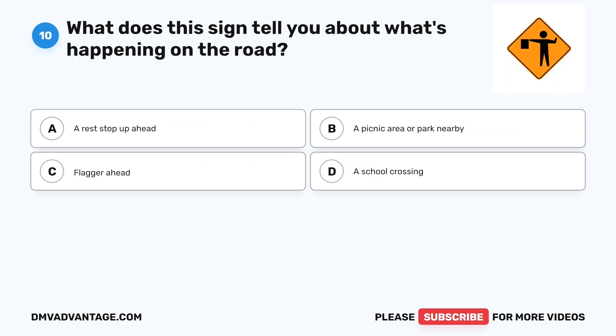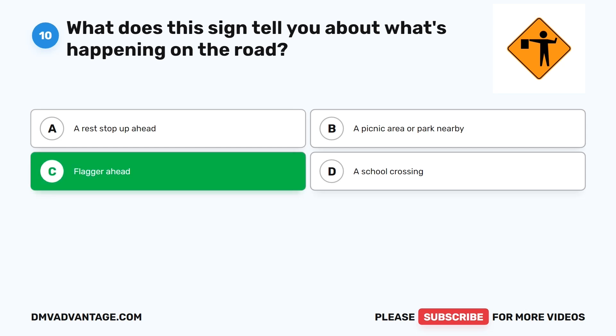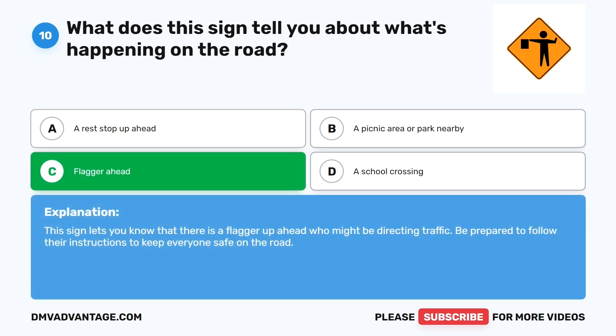Question 10: What does this sign tell you about what's happening on the road? The correct answer is C. Flagger ahead. This sign lets you know that there is a flagger up ahead who might be directing traffic. Be prepared to follow their instructions to keep everyone safe on the road.